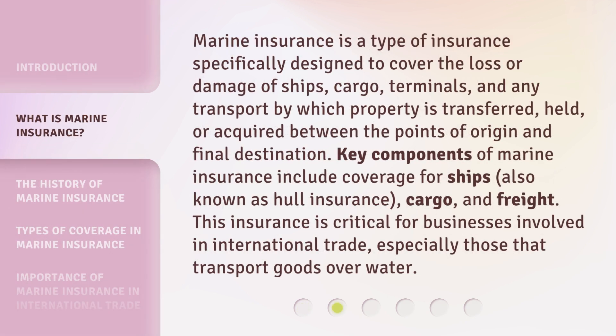Marine insurance is a type of insurance specifically designed to cover the loss or damage of ships, cargo, terminals, and any transport by which property is transferred, held, or acquired between the points of origin and final destination.